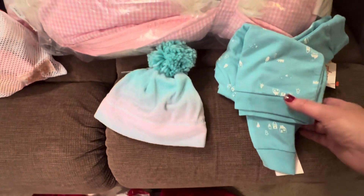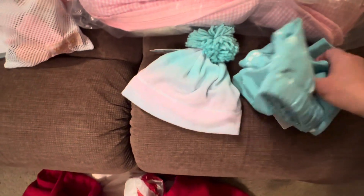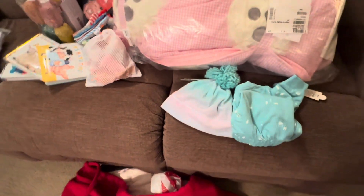I didn't get her a dress to go with her hat, but this is the little warm suit that Hunter picked out for her, and it's going to be perfect for that hat, I think.